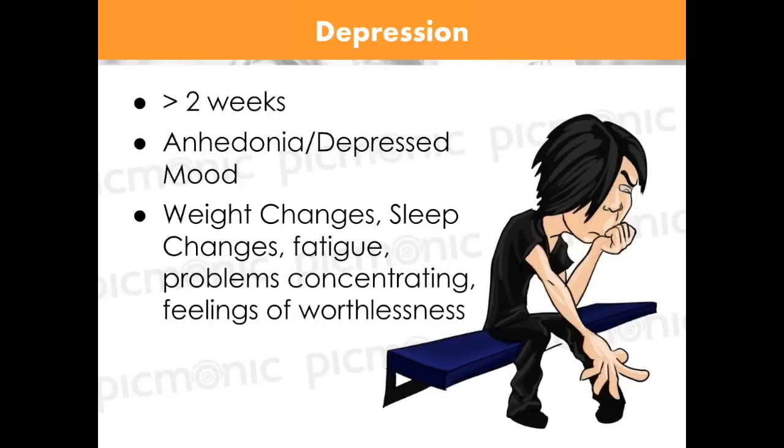Depression is very common because there aren't many criteria required to qualify as clinically depressed. One key sign is anhedonia — 'an' means without, 'hedonia' means enjoyment — so it's the loss of enjoyment of things a person used to enjoy, like going to a ball game or eating their favorite snack. You also see weight changes, sleep changes, fatigue, trouble concentrating, and feelings of worthlessness. Interestingly, you only need to have these characteristics for two weeks to classify as depression.